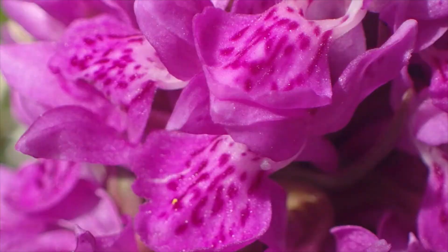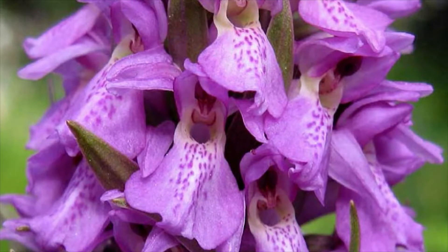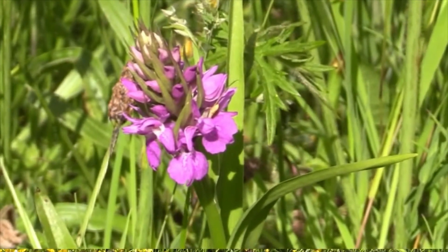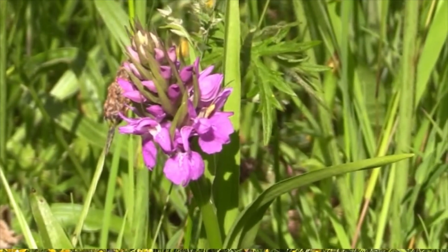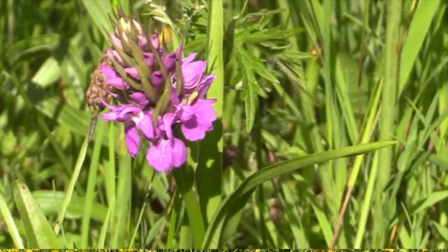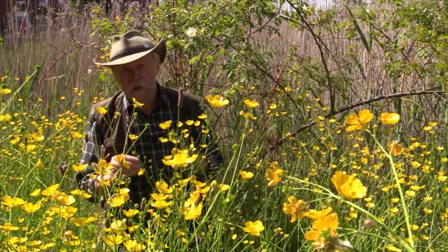Northern marsh orchids are a really deep purple color, and the labellum — the bottom flap of the flower — has dots and dashes on it, mostly dashes, little curves and loops. The southern marsh orchid looks very similar but instead of loops it has little spots, confined to the center of the labellum. The labellum is also a bit wider. For those with a mathematical bent, 9.5 millimeters is the cutoff: more than 9.5mm wide suggests southern marsh orchid, less than 9.5mm suggests northern marsh.